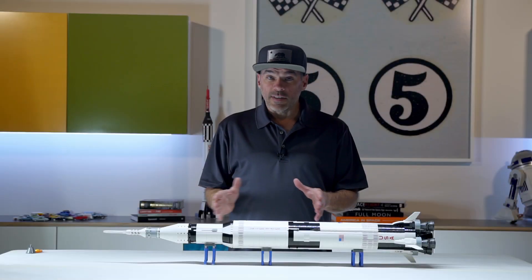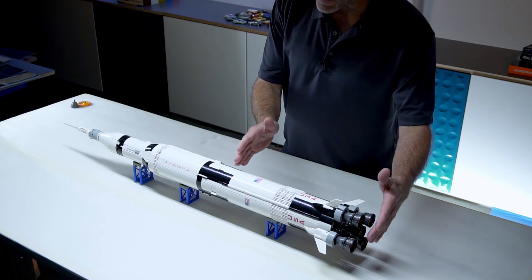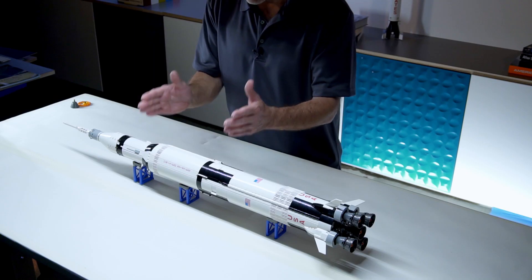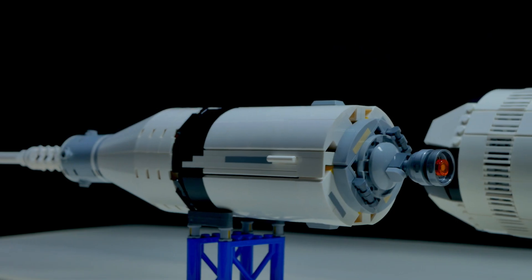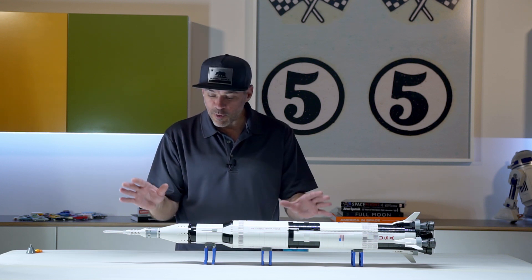The Saturn V rocket was comprised of three primary stages: the first stage here, which separates with its five powerful F-1 engines; the second stage, which had five smaller J-2 engines; and the third stage with a single J-2 engine. This Lego kit models all of that in incredible detail.